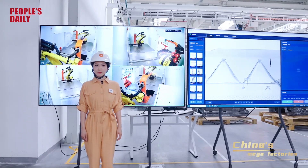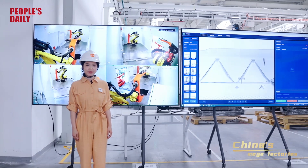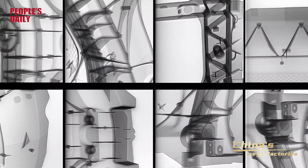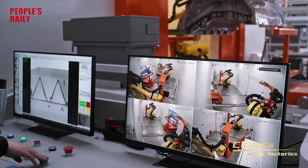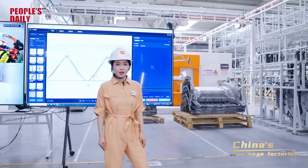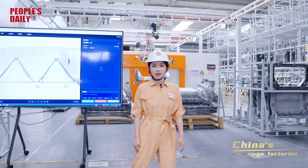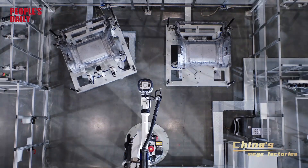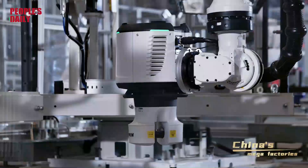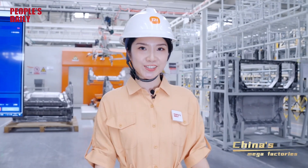Quality control is paramount, and how can the quality of the car parts be ensured? Xiaomi has developed an autonomous quality inspection system called X5. It takes 28 X-ray pictures of each car and automatically identifies defects with an accuracy rate of above 99.9%. Very impressive. In the factory, this autonomous quality inspection system with high precision and high efficiency is applied to all the production procedures.